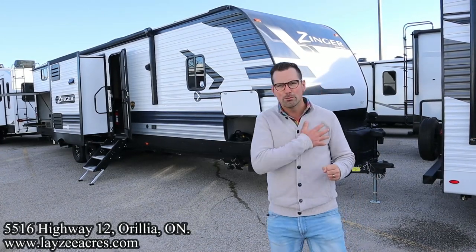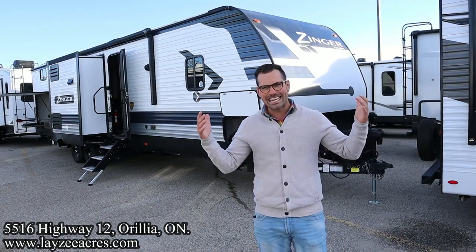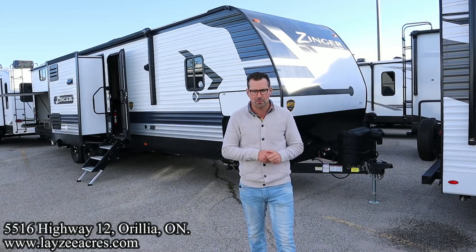Greetings and salutations, folks. I'm Josh from Lazy Acres. Thank you for tuning in. We're here at Lazy Acres, which is the angels lost and found.